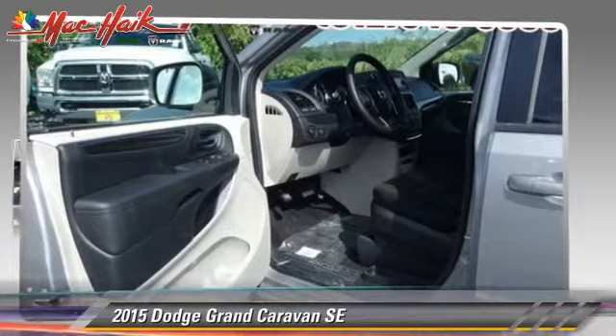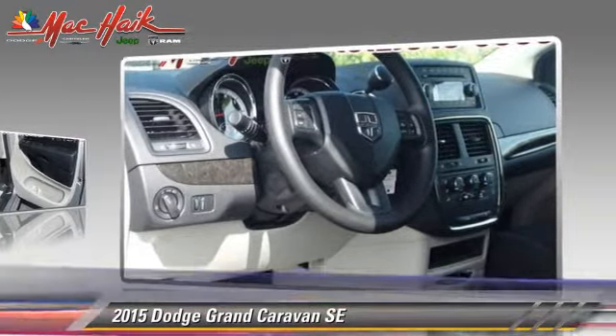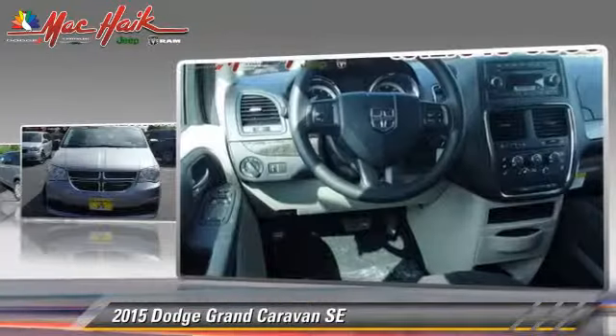The 2015 Dodge Grand Caravan SE, powered by a 3.6-liter V6 engine with a 6-speed automatic transmission — this vehicle is well-equipped.